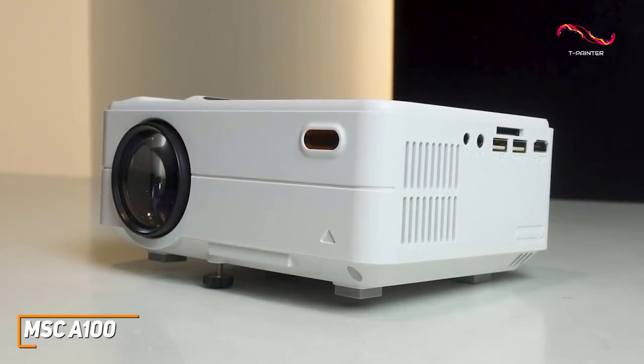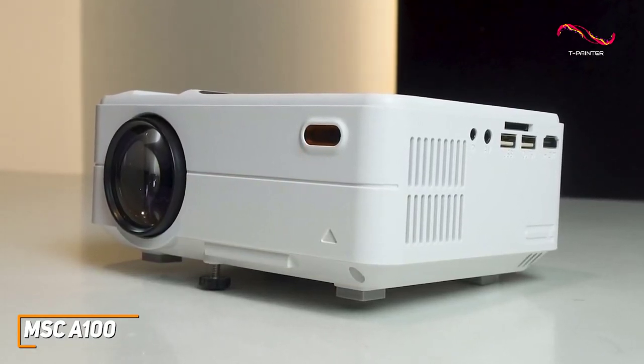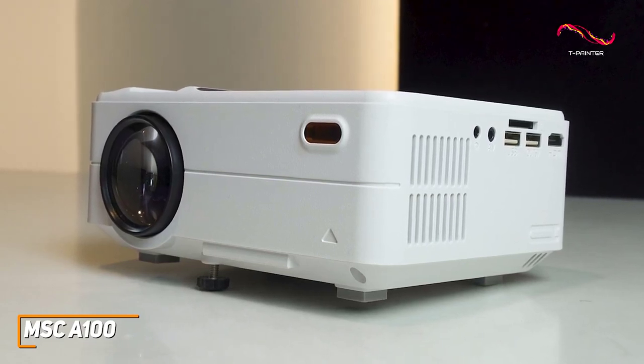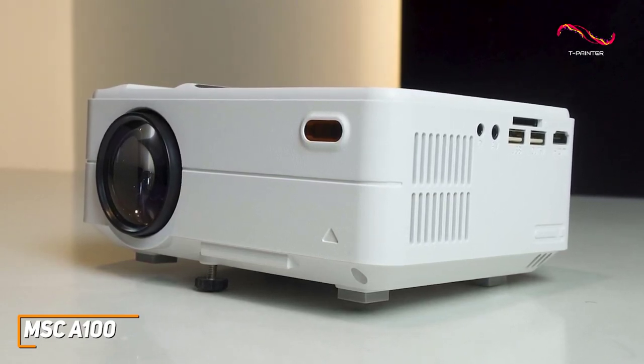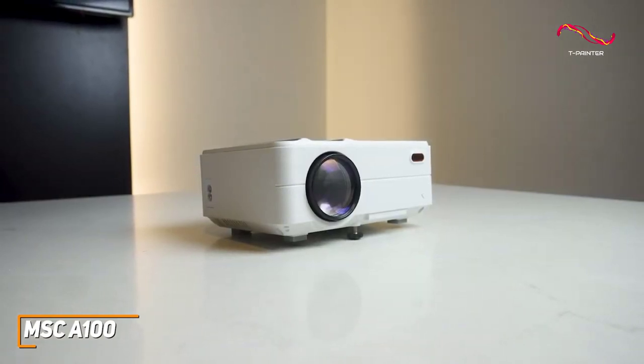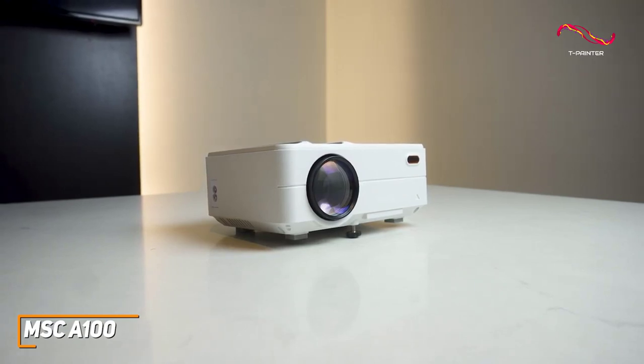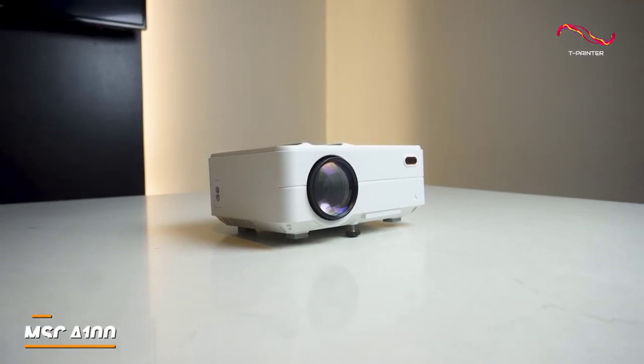Although the MSC A100 isn't going to be perfect for everyone, it performs well for the price and can reliably produce a clear, reasonably colorful image from almost anywhere. This is an excellent choice if you just want a projector that can produce a solid picture and do just about anything you want from an affordable entry-level projector at a very reasonable price.